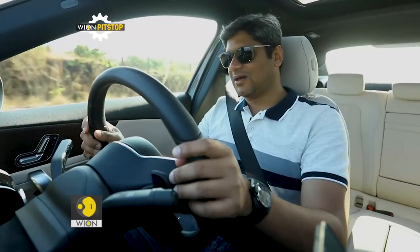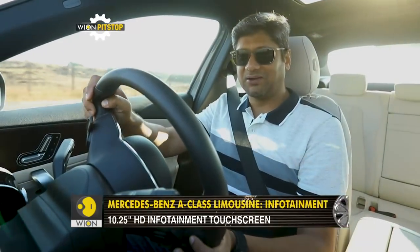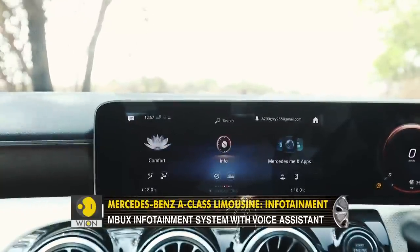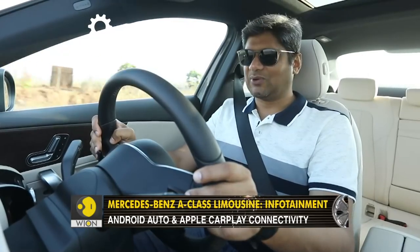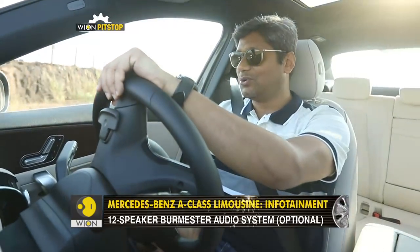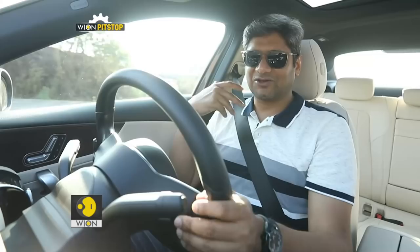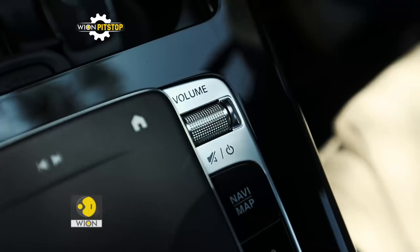The MBUX system is absolutely wonderful — one of the best infotainment systems in the world right now. We've experienced it in other Mercedes models as well, the EQC and the GLS43, and we were blown away by it. It's very nice and extremely intuitive, and Mercedes-Benz is doing a very good job of giving you all the options. You have voice control and it's not a robotic affair — you can have a very nice conversation with the system. For example, saying 'Hey Mercedes, turn on the climate control' and it responds naturally.